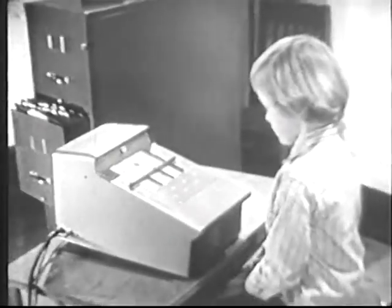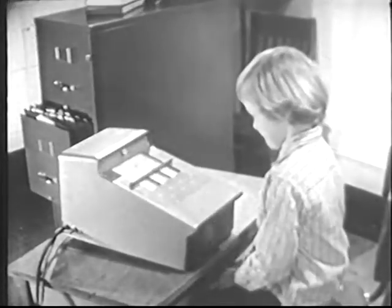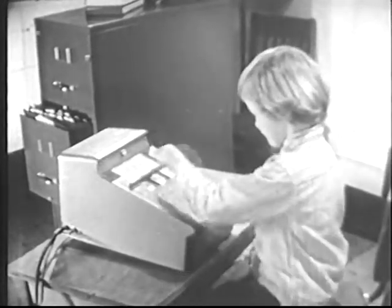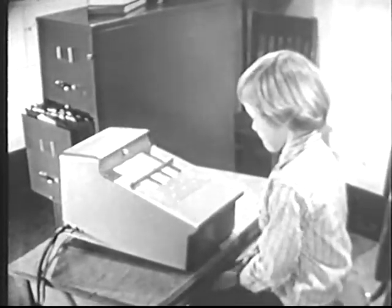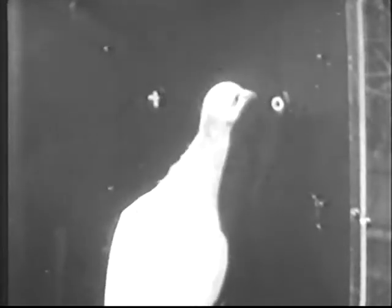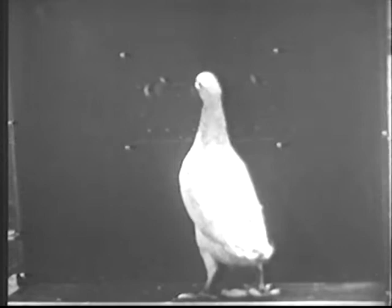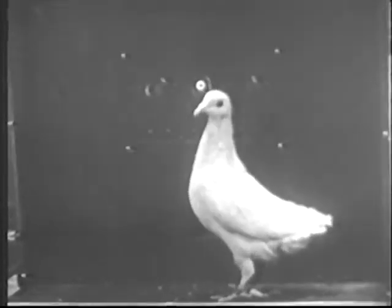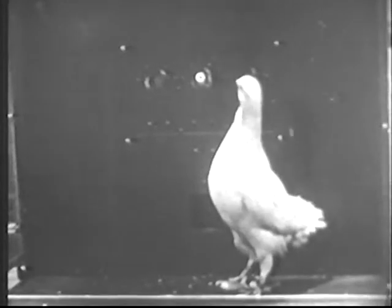This child is using a unique new educational device. From matching geometric forms, she goes on to match letters of the alphabet. She's teaching herself to read. This pigeon is matching the same geometric forms that the child matched. It's also learning a new skill. Child and pigeon — today we shall find out what they have in common and see how a pigeon can help us penetrate the mysteries of human behavior.